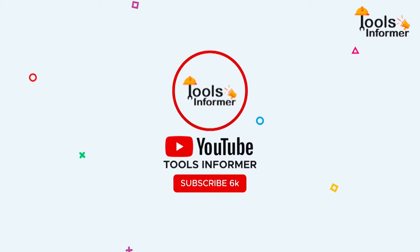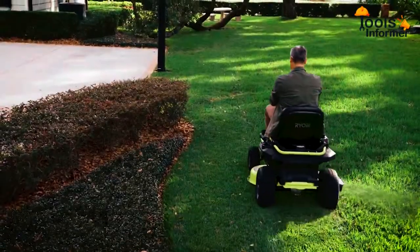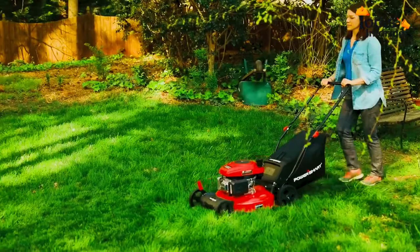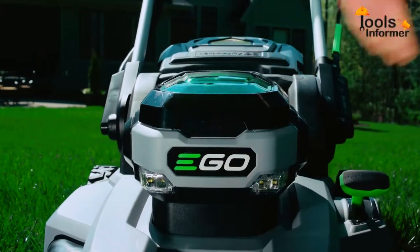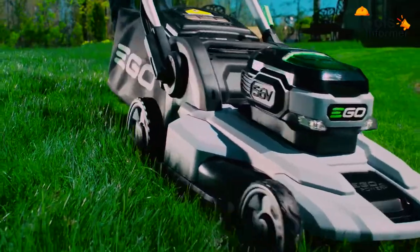Welcome back everyone and thanks for checking out Tools Informer. Are you looking for the best electric riding lawnmower? Unlike their gasoline-powered counterparts, electric riding lawnmowers are quiet in operation, require less maintenance, and save the environment from pollution.